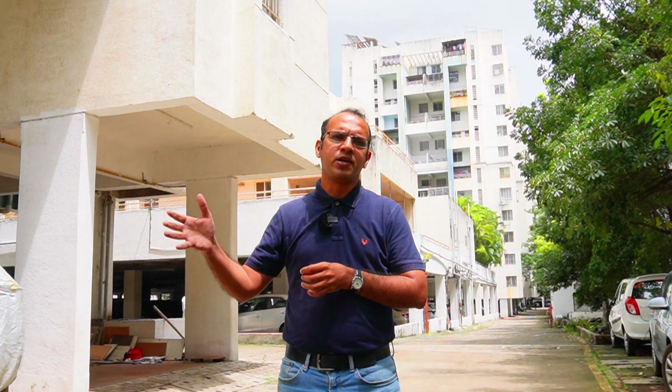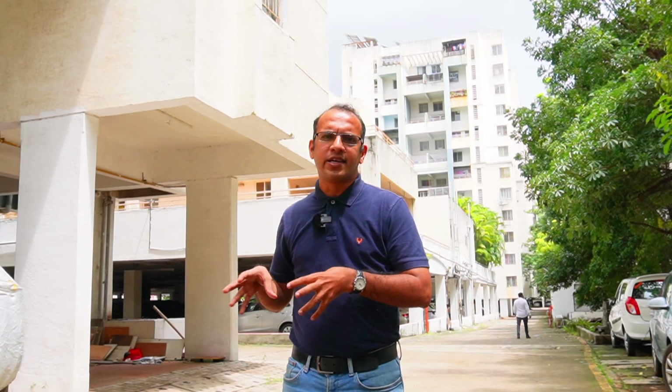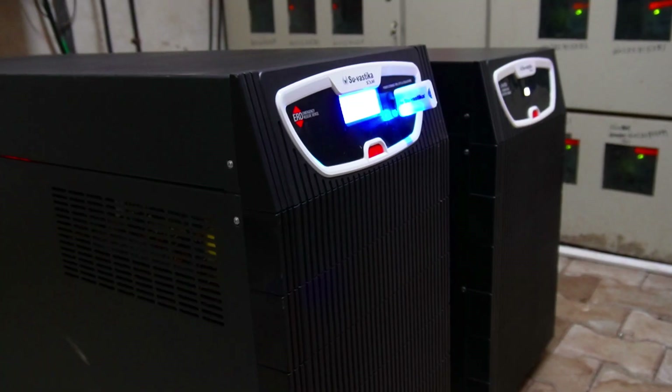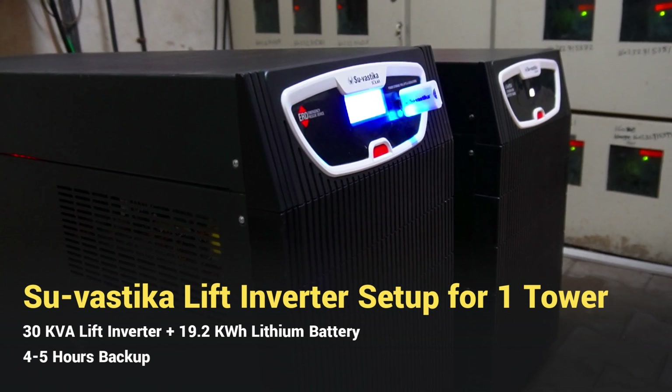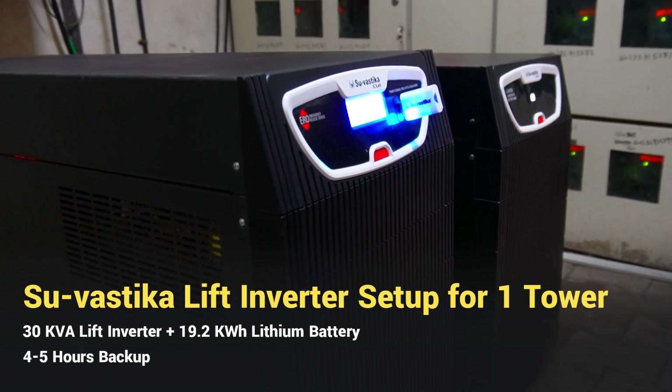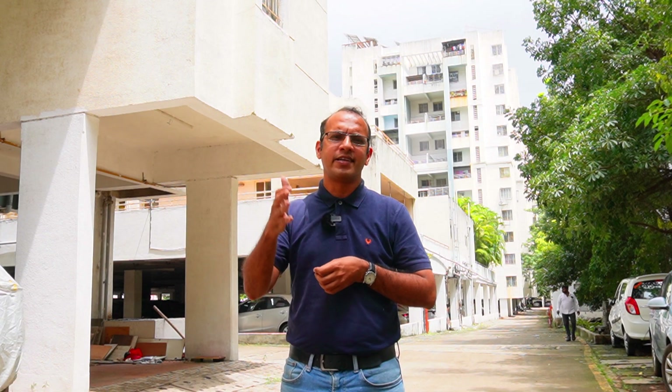Depending on the battery pack and the size of the battery you have, it will give you a power backup solution for one hour or maybe two hours. In this case, they have nine towers with two lifts in each tower. We have given them a system which is 30 kVA in capacity and has a lithium battery which is 19.2 kWh. This system can give you a power backup of approximately two hours, and since not all lifts operate at the same time, it can stretch up to four to six hours, as we have observed.